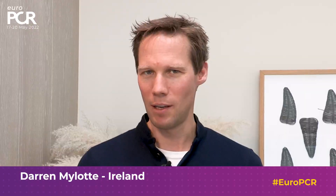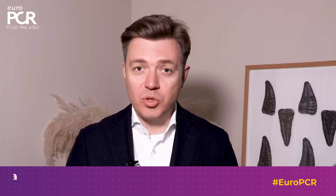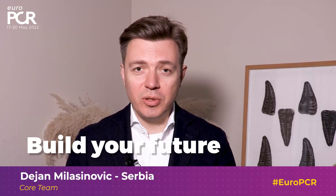Being present at live cases where new techniques and different treatment options are explored amongst peers and discussed — that's really a great learning opportunity. To learn, to share and to do the great networking. To share experiences and to build your future. And of course being together.